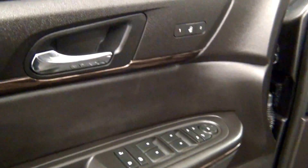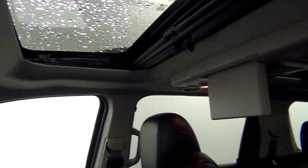Let's have a look on the inside. Dual panel sunroof.